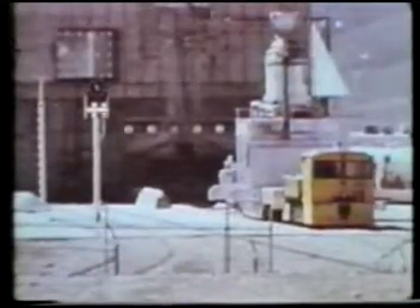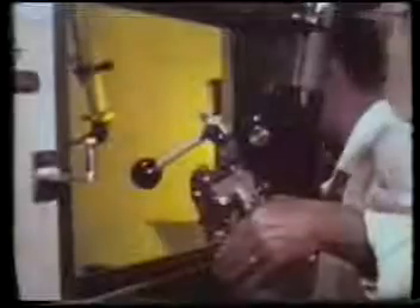Upon completion of these tests, each reactor, by then radioactive, was transported by remote control back to the R-MAD building for disassembly and inspection. Here, men working behind shielded walls used remote control manipulators to remove the components for careful checking and analysis.